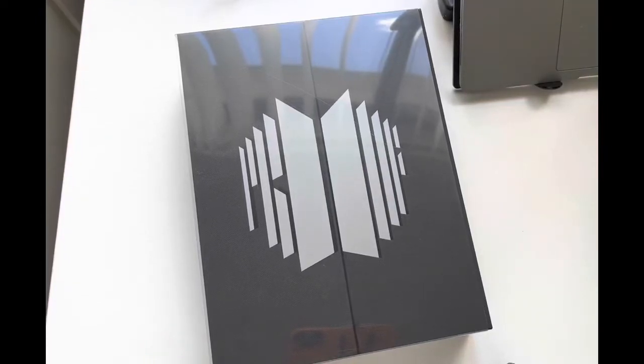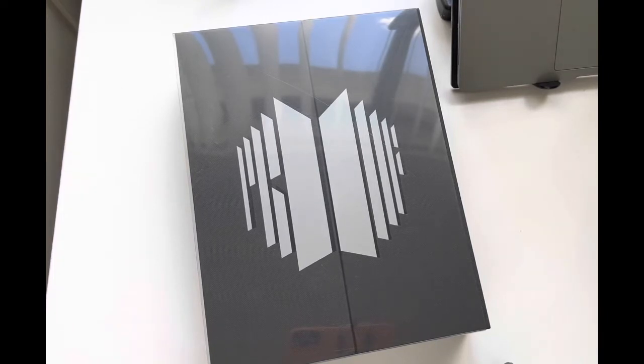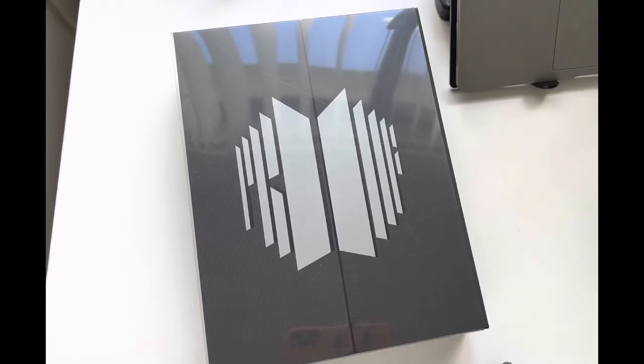Hi everyone, just like many of you probably have, I've also been seeing a lot of videos going around on social media about one of the photo books in the Proof standard version cracking. Usually I ignore a lot of these videos and posts, but it's actually been popping up on my everyday accounts and not just my K-pop accounts on Twitter, Instagram, Reddit, and so on.